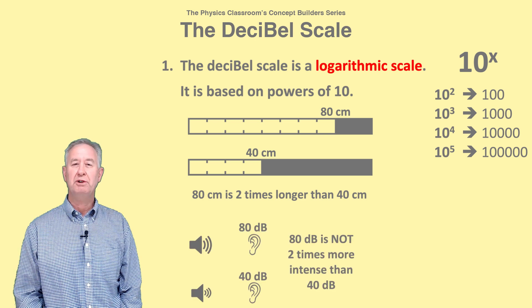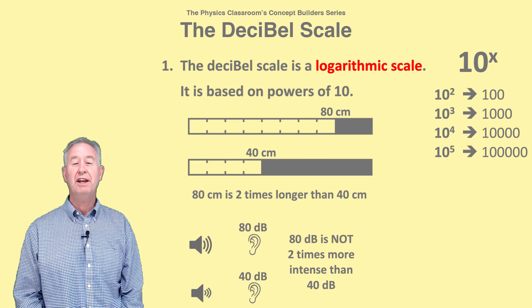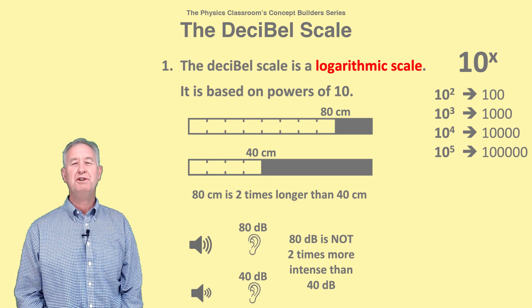An 80 decibel sound is not two times more intense than a 40 decibel sound. Instead, it's four powers of 10 — that is, 10,000 times more intense than a 40 decibel sound.